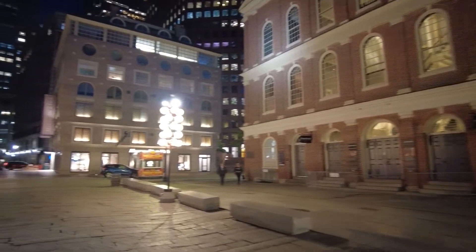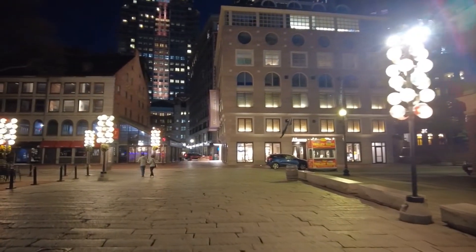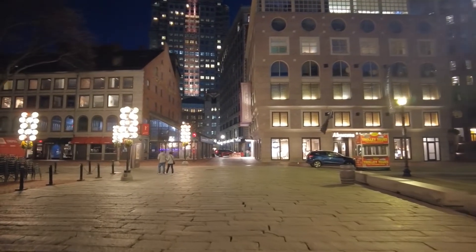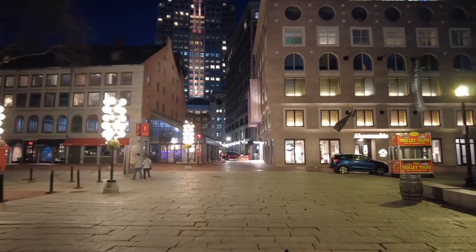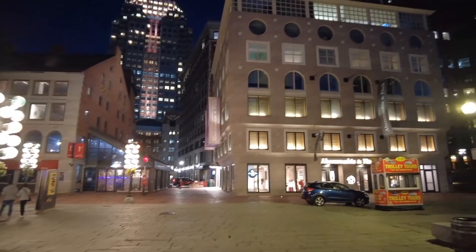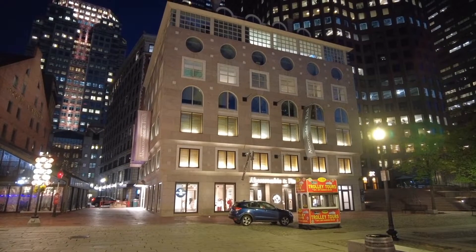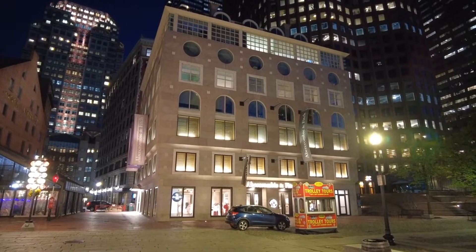And inside the Quincy Market building — it's closed now, but it's a food market, which is really delicious. I had lobster here two days ago with a clam chowder, New England clam chowder. It's fantastic.